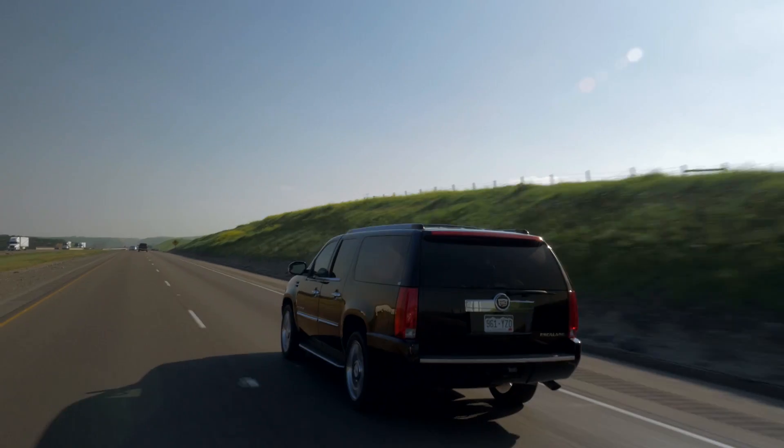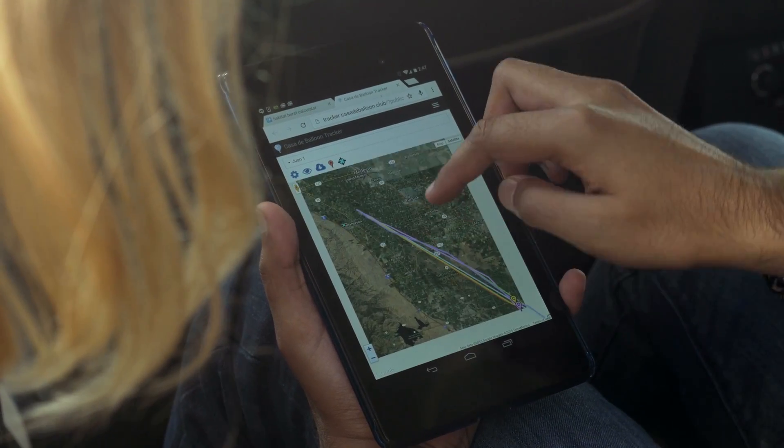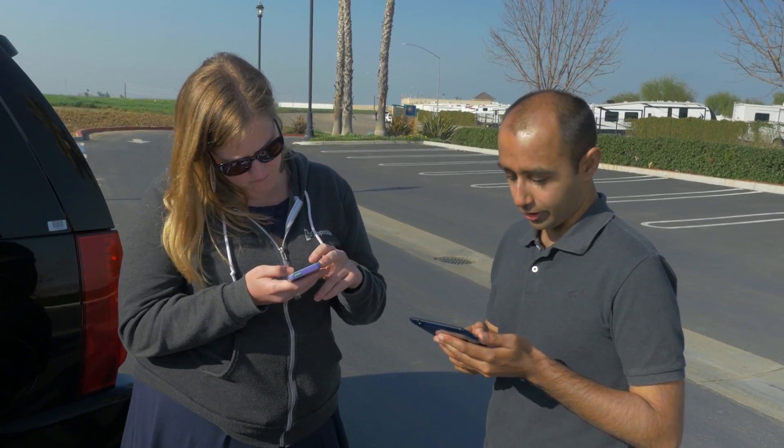It could land on a freeway — which we hope not — it could land in a farm field, or it could land in water. The worst possible thing would be the payload landing on a road or in a crowded area, so we take a lot of precautions choosing our launch site and expected landing site. We could also just lose the balloon completely — the batteries could die, the phone could stop working, the program could crash and not reboot. About half the launches people have done and blogged about, they never saw again.